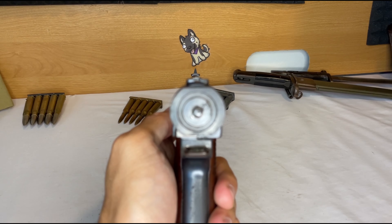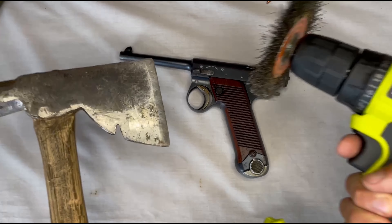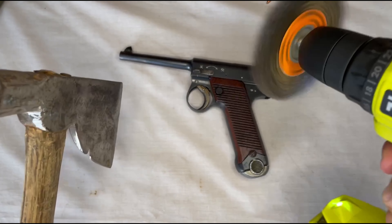And since you can't get ammo for these things, it will stay pretty forever. Can't put wear and tear on a gun you can't shoot. Or can you?